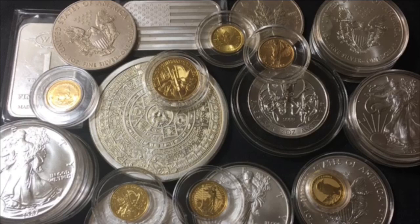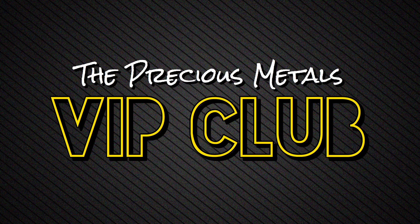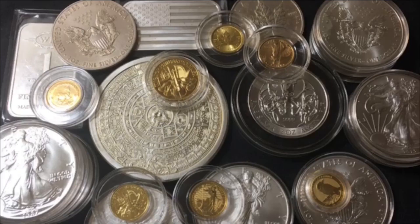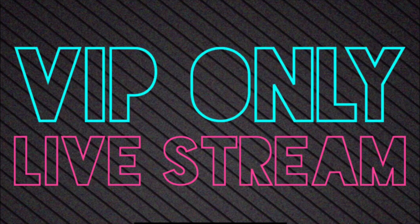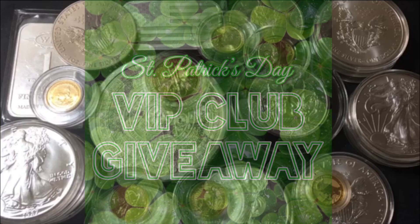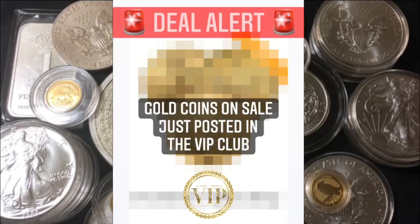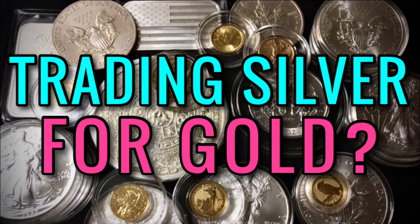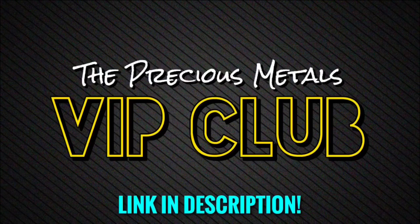If anybody's interested in joining the precious metals VIP club, it's where I can do things on my own terms, not on YouTube's terms. I'm hosting privately held live streams — smaller and easier to manage — plus doing giveaways, discounts, personalized promo codes, shout outs, deal alerts when silver and gold is on sale on a variety of different websites, and of course you can watch all my videos early and commercial free. Come join the precious metals VIP club; the link will be in the description. You're invited — I'd be happy to have you.